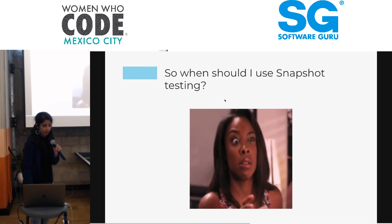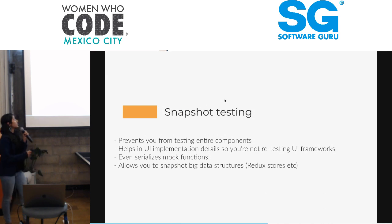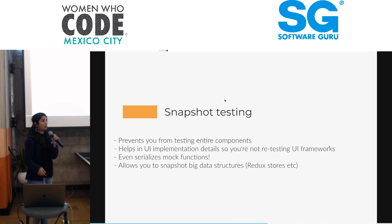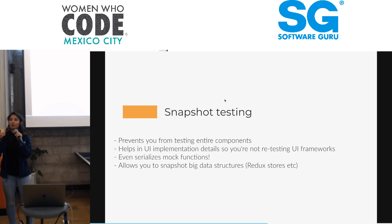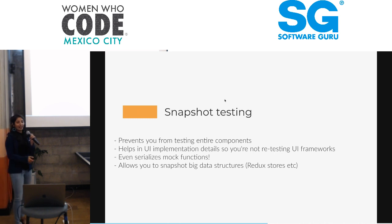So when should you really use snapshot testing? Snapshot testing should be used because it prevents you from having to test your entire components individually. As you saw in the snapshot file, we had the entire markup of the page. We're basically removing a lot of testing assertions we would have had to make previously. Now we don't need to test our styles individually — our snapshot takes care of that. If there's a change in the style, it's recorded in the snapshot. It also helps with UI implementation details, so you're not retesting UI frameworks. At Crediusto, we use AntD as our design framework, so I'm not retesting AntD specifically — it's already saved in the snapshot.